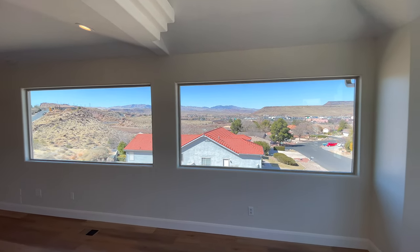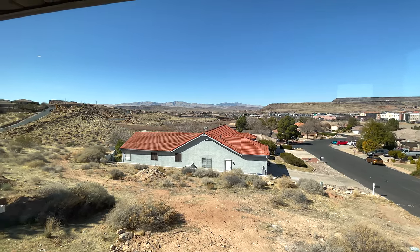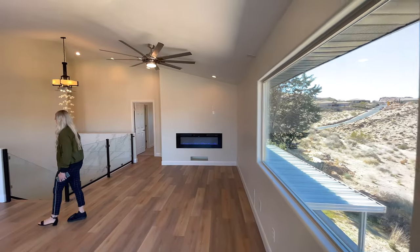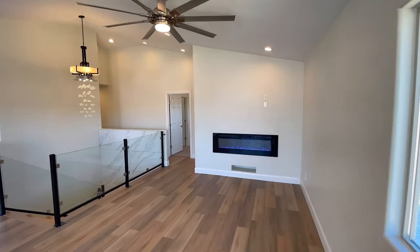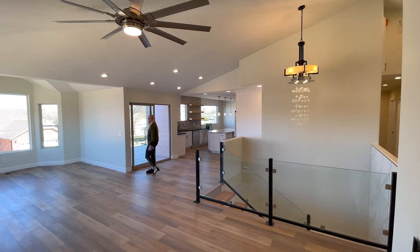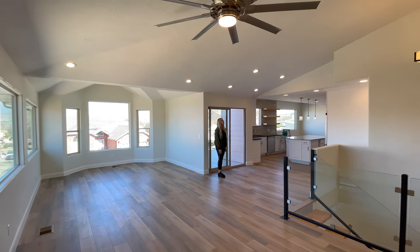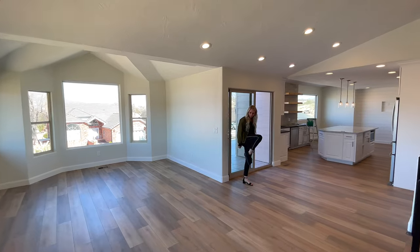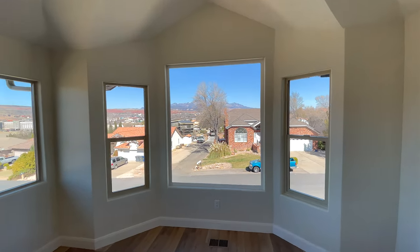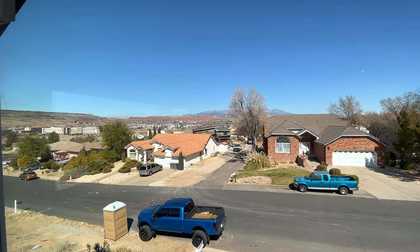There's a good sense of privacy here because you don't have any neighbors up above looking down. There's a nice insert fireplace, and the views from this side of the house are great. Through this window you can see that modern house being built that I was telling you about when we were outside earlier.